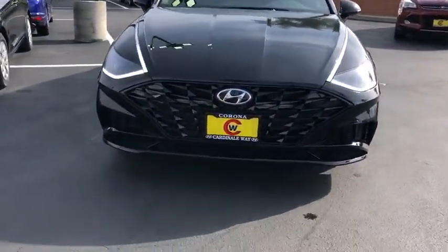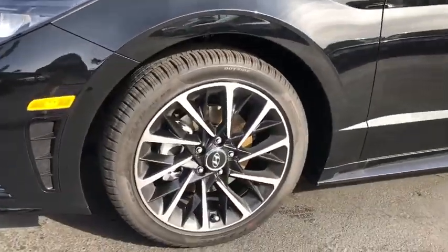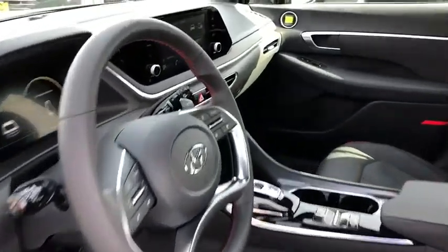Traction control, dual airbags, alloy wheels, power steering, four-wheel disc brakes, rear window defroster, power windows, security system, electronic stability control.